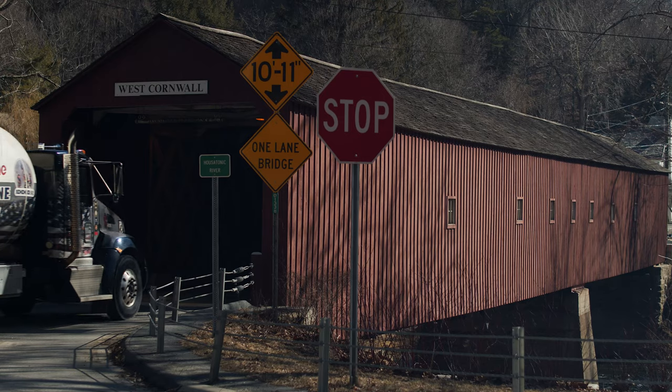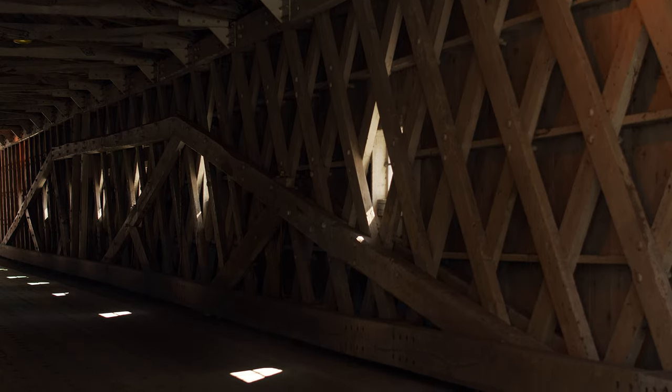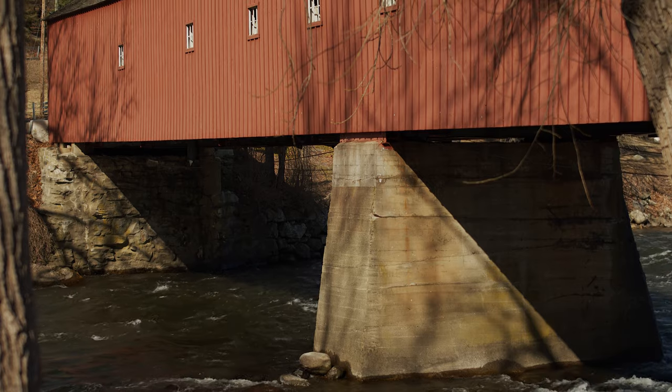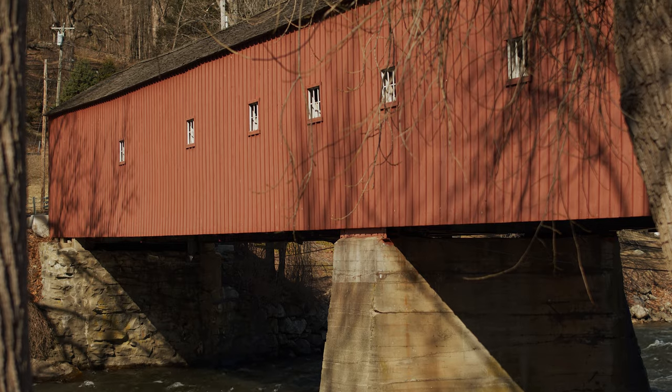In 1945, the bridge had to be repaired after a 20-ton oil truck fell through the bridge floor. The bridge was painted red for the very first time in 1957. It is one of only three surviving covered bridges in the state of Connecticut. It's a beautiful sight that you don't want to miss.